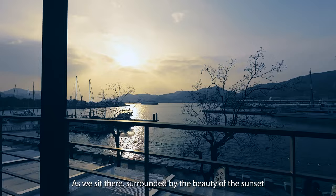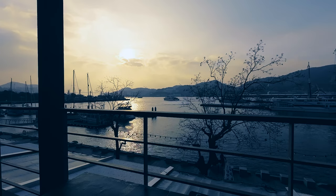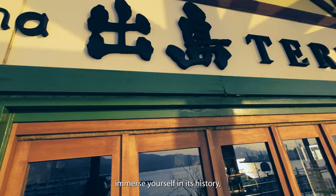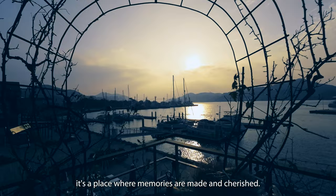As we sit there, surrounded by the beauty of the sunset and the soothing sounds of the water, we can't help but feel grateful for this serene experience. Nagasaki — a city that invites you to slow down, immerse yourself in its history, and find tranquility in its hidden corners. From the historical buildings to the captivating sunset at Dejima Wharf, it's a place where memories are made and cherished.